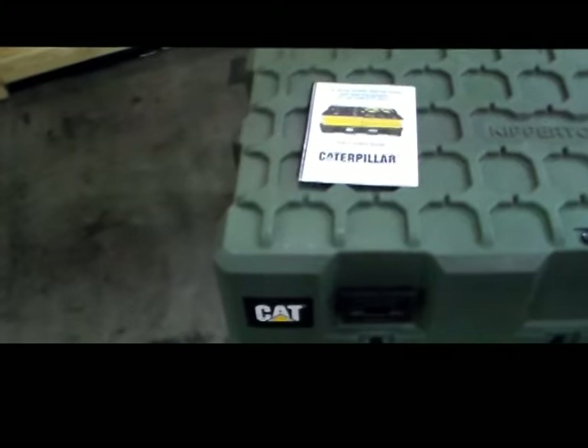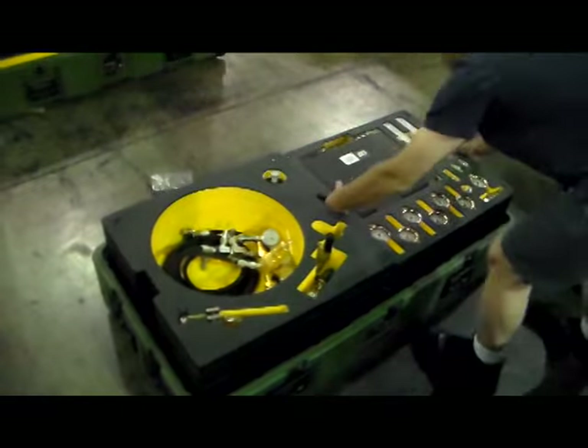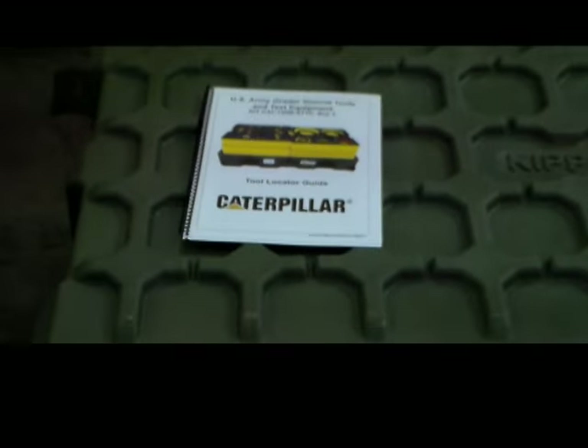Another unique service we offer here at Kipper Tool is that we provide private labeling to companies. We can brand a kit, container, or any product with your logo to add customization and personalization.